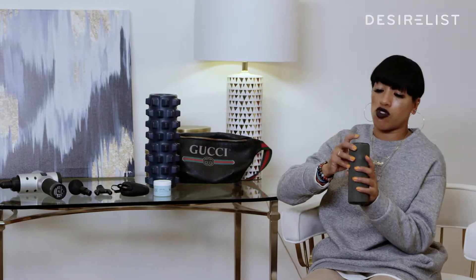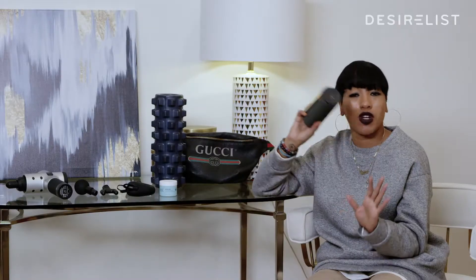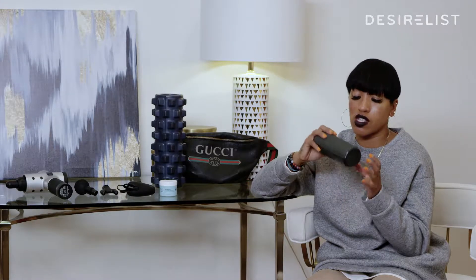I always like to travel with my U-Boom because I like to hear music when I'm getting ready, in the shower, or after rehearsal. If you're away on tour and in post-production, the U-Boom is great because you can put on meditation music to calm down after rehearsal. And when you travel, it's really loud so everyone can enjoy a little dance party.